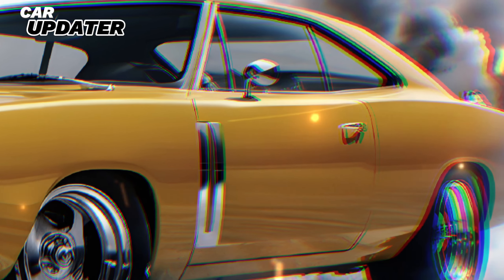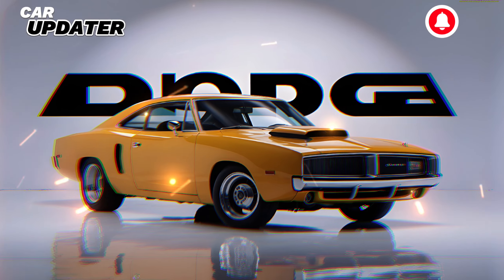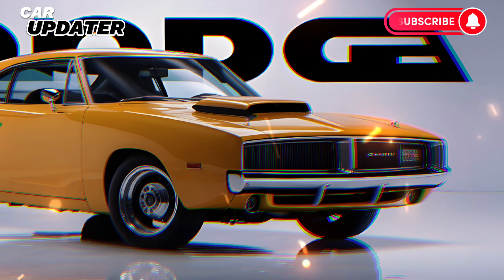So buckle up as we take you through a journey of power, performance, and electric prowess. The 2025 Dodge Charger Daytona EV is a marvel of modern engineering, a car that pays homage to its legendary predecessors while breaking new ground.